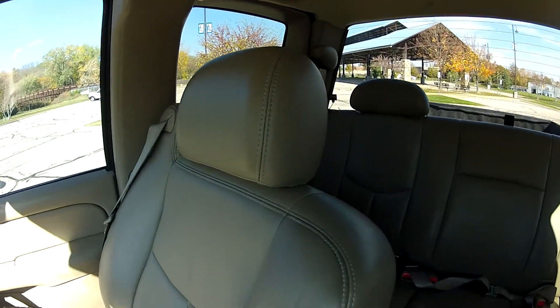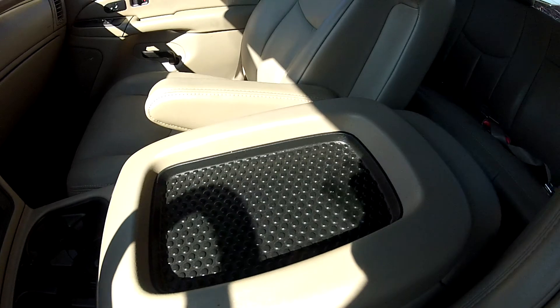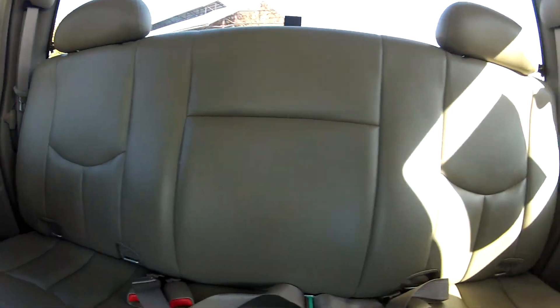As you can see, the seats are in very nice condition and do not show much wear at all. And the rear seats are in even nicer condition.